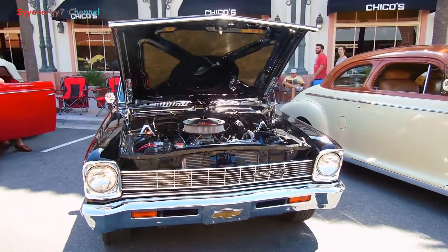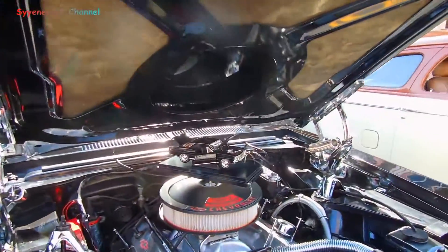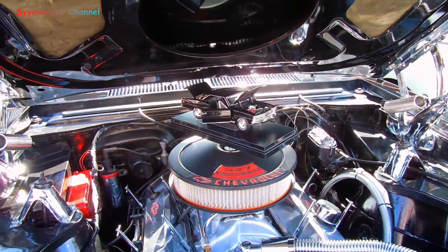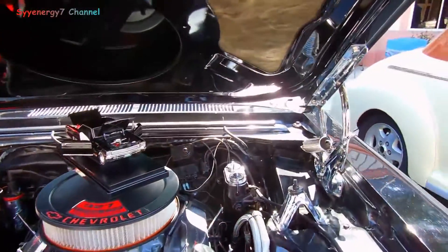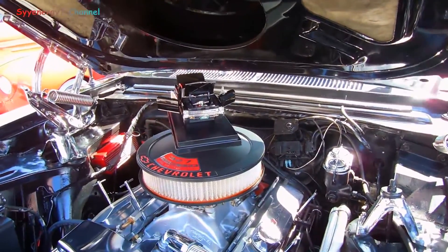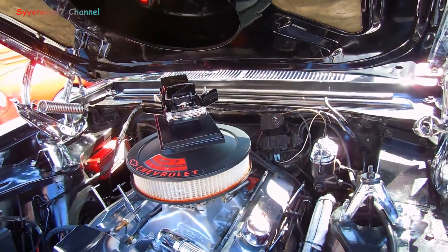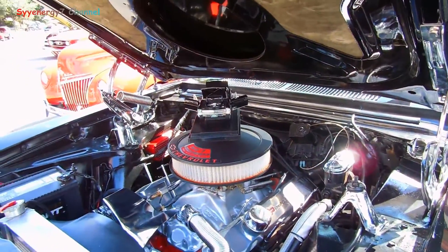Here we got the Chevy 2 SS. Looks like a 327 — is that a 327 or what the hell is that? Yeah, it looks so big because the valve covers have been changed. It just looks so much bigger than a small block, but it is a small block. You can tell by the valve covers — they'd be much wider, but they're much higher than normal valve covers, so it must have a cam in it.